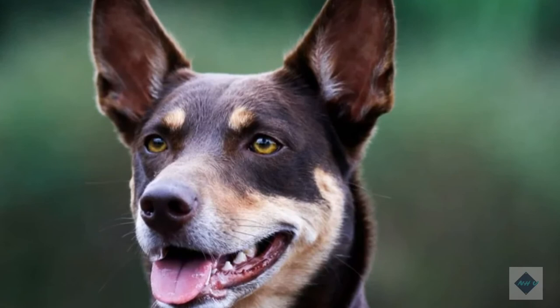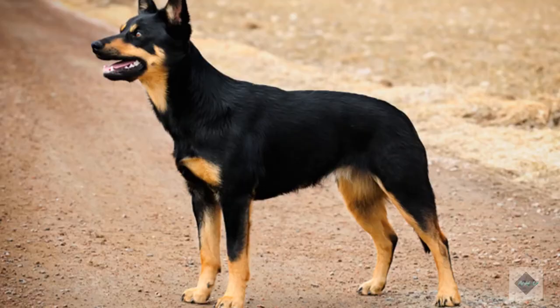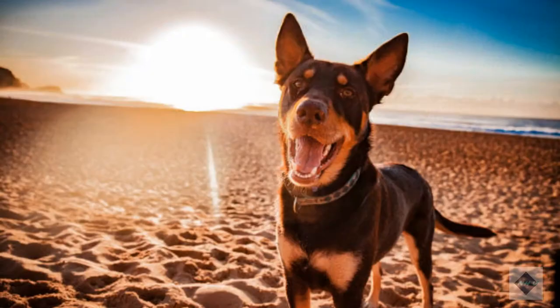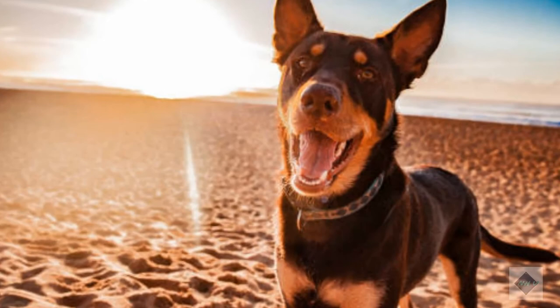Diet and Nutrition. Australian Kelpies, especially working Australian Kelpies, need to eat an energy-dense, high-quality food to fuel their active bodies. If you're not sure what to feed your Kelpie or how much to feed, ask your veterinarian or breeder to advise you. Although Kelpies get so much exercise that they are unlikely to become overweight, older Kelpies or those recovering from an injury might need a lower-calorie diet to avoid weight gain. Too much weight contributes to joint disorders like arthritis and hip and elbow dysplasia, and can lead to other health issues like diabetes.